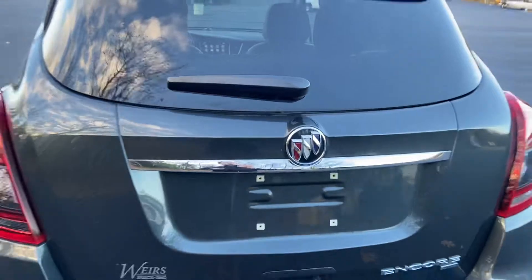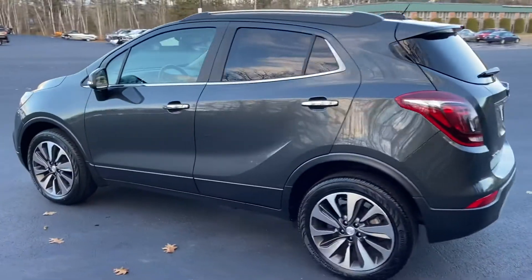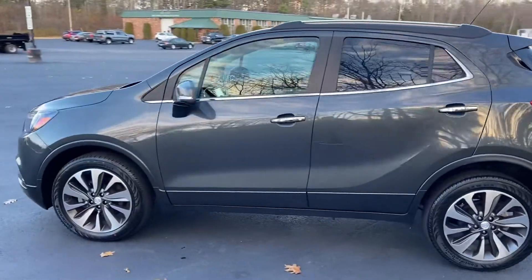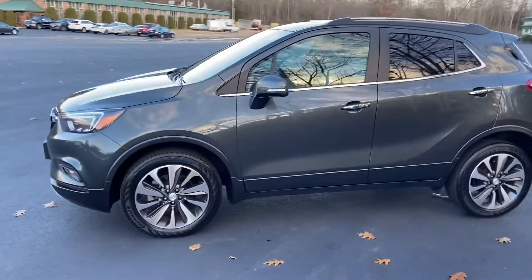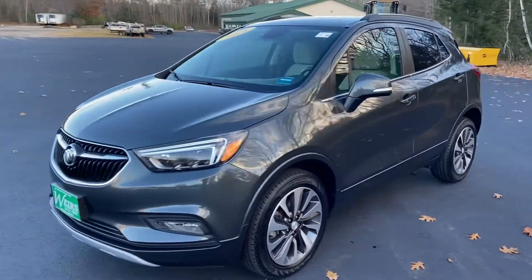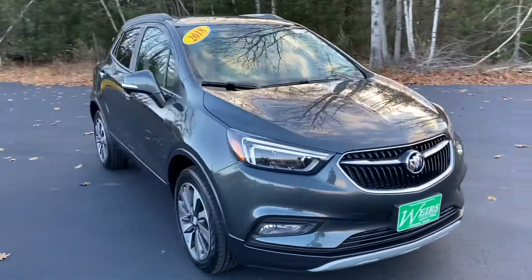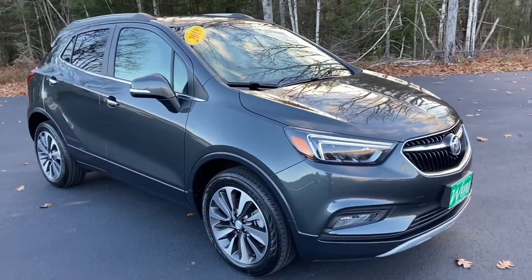If you have any further questions on this Buick or would like to come in and take it for a test drive, please don't hesitate to give us a call. Our direct line is 207-985-3537. You can also check out additional photos and vehicle information at www.weirsbuickgmc.com, or stop in and visit us at 1513 Portland Road, Route 1 in Arundel, Maine. Look forward to hearing from you — thanks for looking and have a great day.